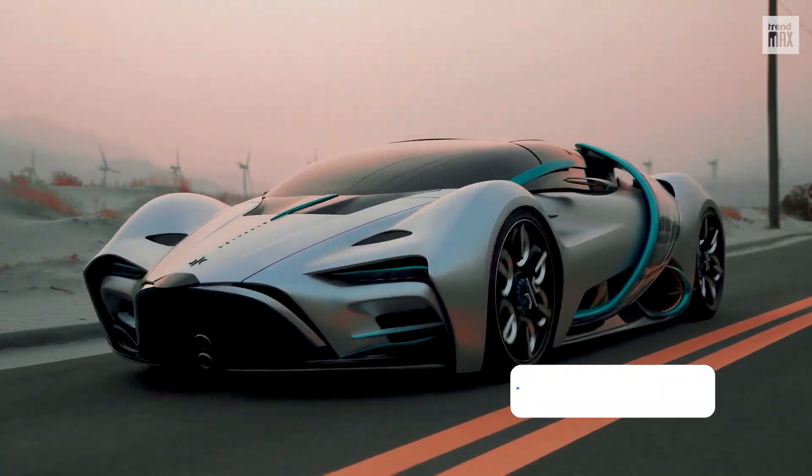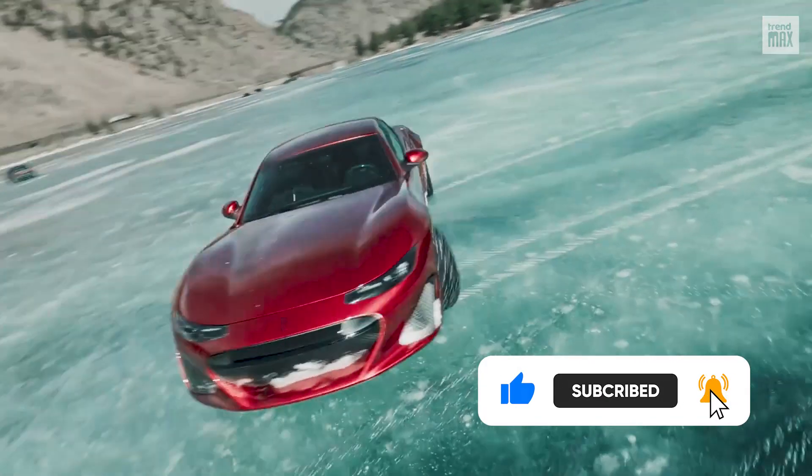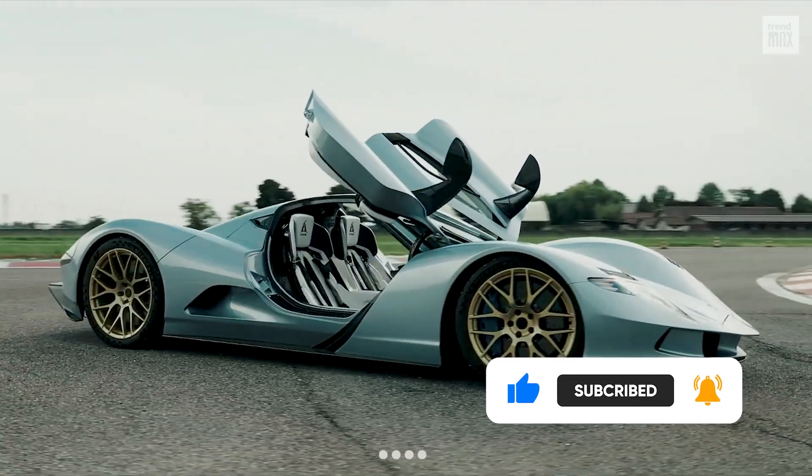These were the fastest electric cars in the world. Don't forget to like, subscribe to the channel, and turn on notifications. Here you have more options so you can continue enjoying the speed. See you in the next video.